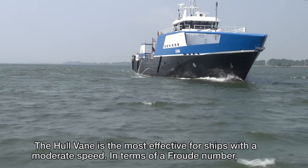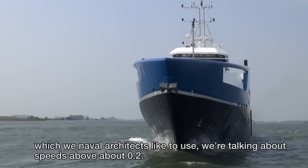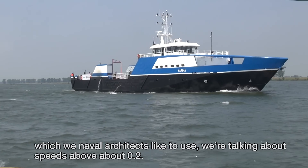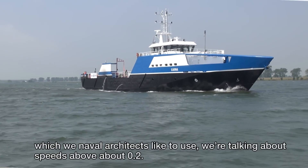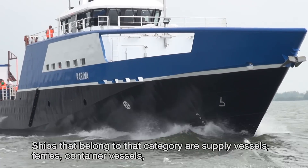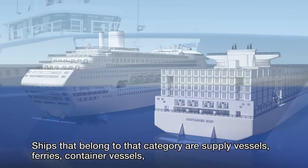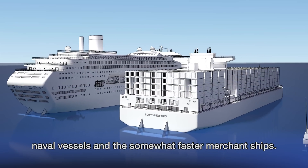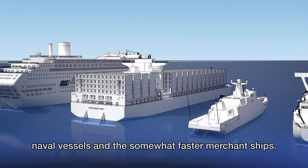The hull vein is most effective for ships with a moderate speed. In terms of Froude number, which we naval architects like to use, we're talking about speeds above about 0.2. Ships that belong to that category are supply vessels, ferries, container vessels, naval vessels, and somewhat faster merchant ships.